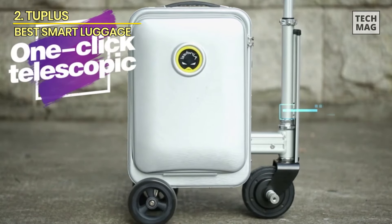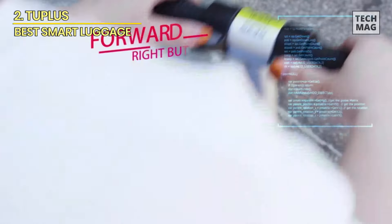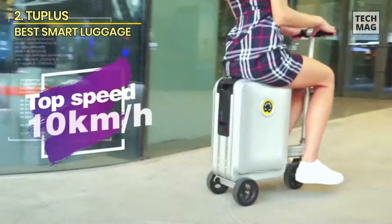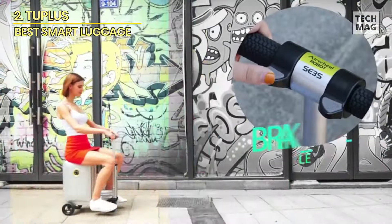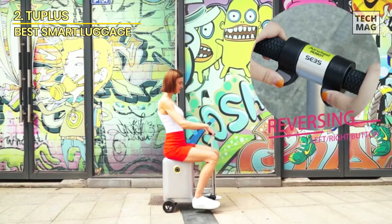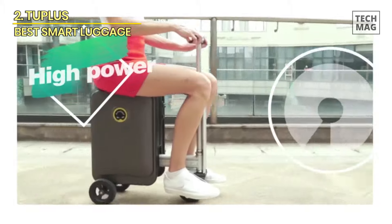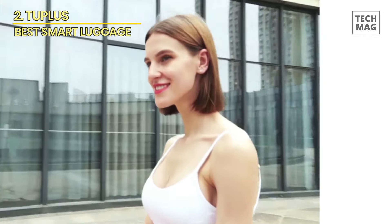The dual high-speed USB output ports on the outside of the suitcase make it convenient for charging your mobile phone and tablets during your trips. It features TSA custom combination locks for the highest security and high-quality solid tires that are wear-resistant and puncture-resistant. Whether you're traveling on a flat street, a slope, or a rugged path, this suitcase scooter will keep you moving.